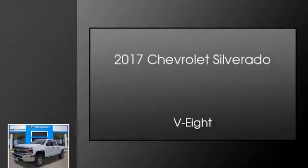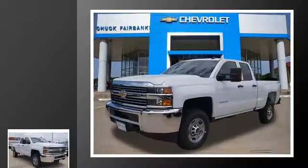This is a 2017 Chevrolet Silverado. This truck has an automatic transmission and a V8.